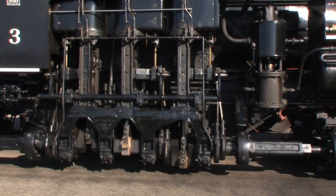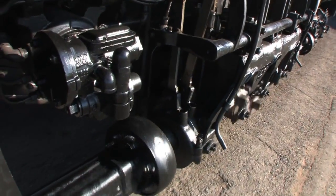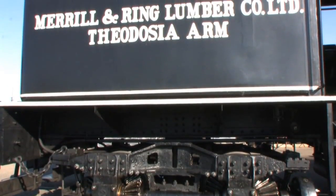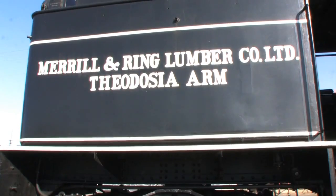The museum's Shay is composed of parts from two locomotives, one constructed in 1923 and the other in 1925. Both were constructed for the Maryland Ring Lumber Company Limited and used in forestry operations at Theodosia Arm, British Columbia.